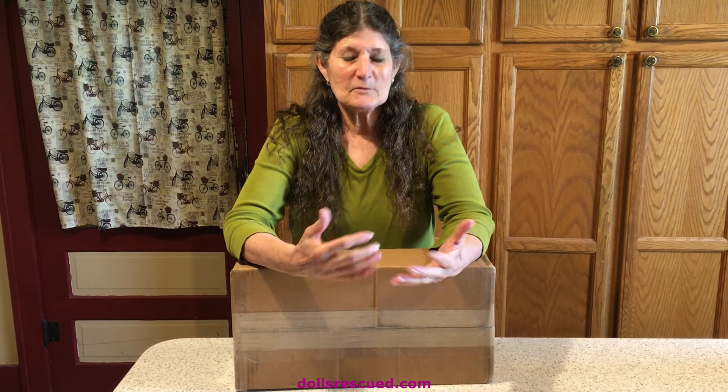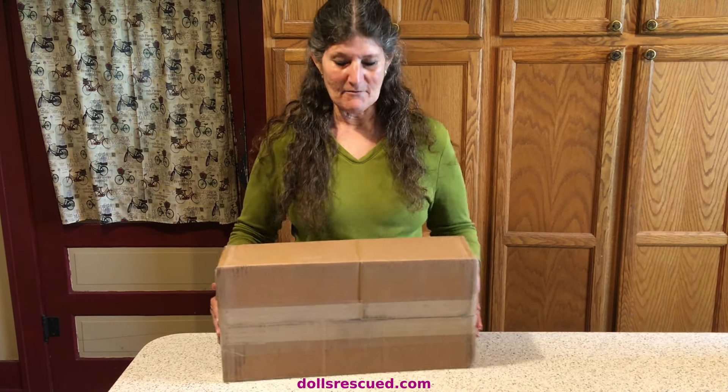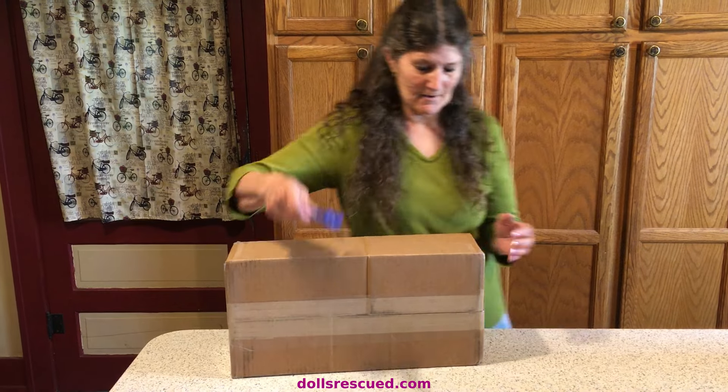Hi, I'm Marna and this is the Dolls Rescue channel. I am so blessed with Happy Meal. This one is from Grace Toys Dolls Thrifterby. I am just elated every time I get a Happy Meal.